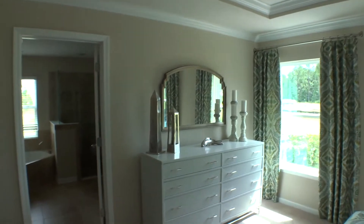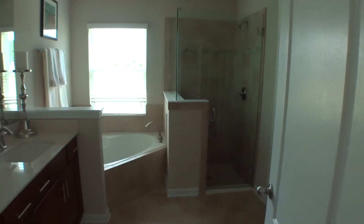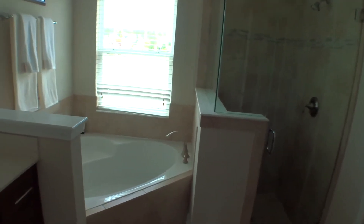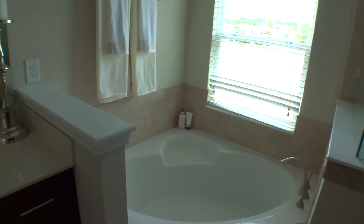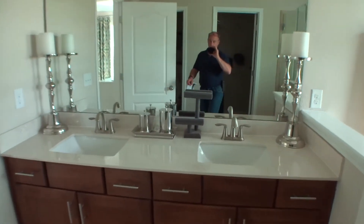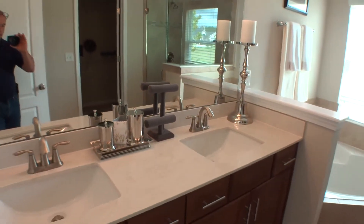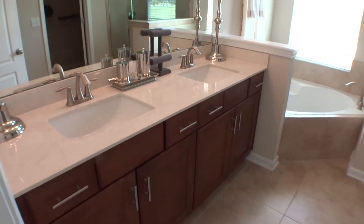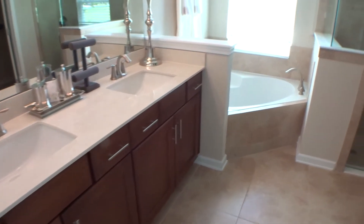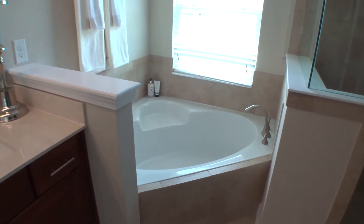Nice good-sized frameless walk-in shower. Let me turn the lights on — look at that, it's beautiful. Petrafina countertop, adult-height cabinetry, and a nice corner soaking tub. Very nice.